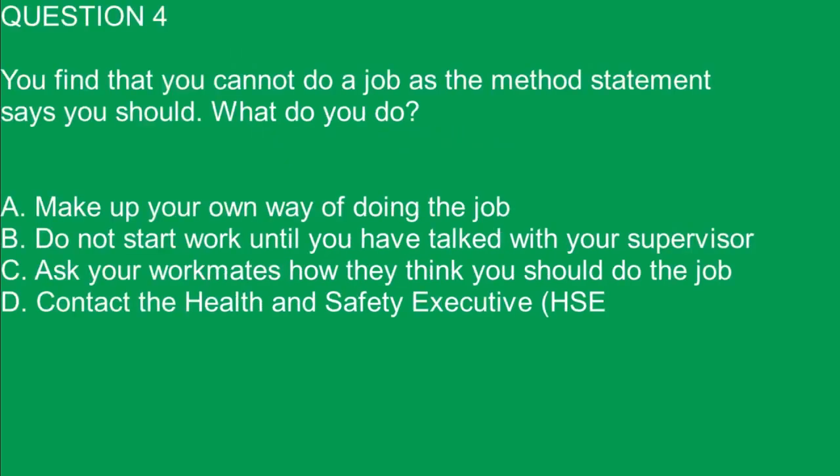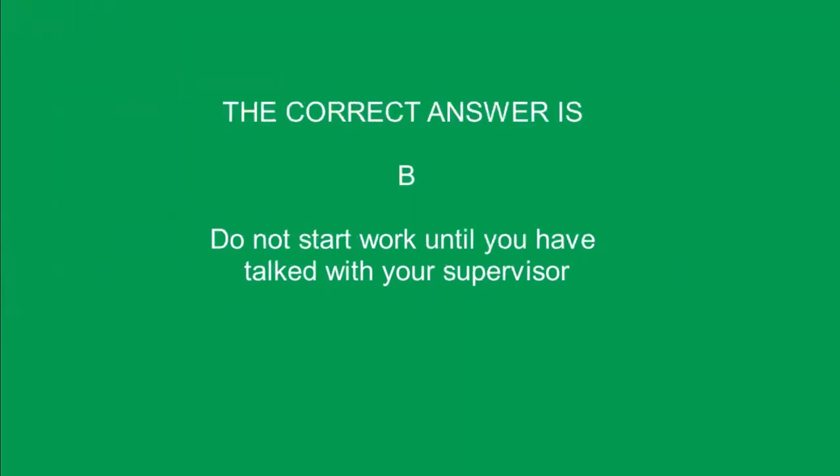Question 4. You find that you cannot do a job as the method statement says you should. What do you do? A. Make up your own way of doing the job. B. Do not start work until you have talked with your supervisor. C. Ask your workmates how they think you should do the job. D. Contact the Health and Safety Executive (HSE). The correct answer is B. Do not start work until you have talked with your supervisor.